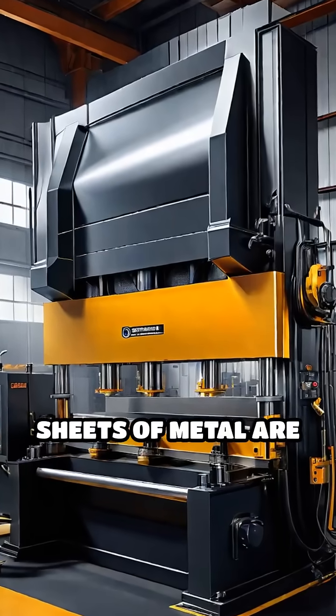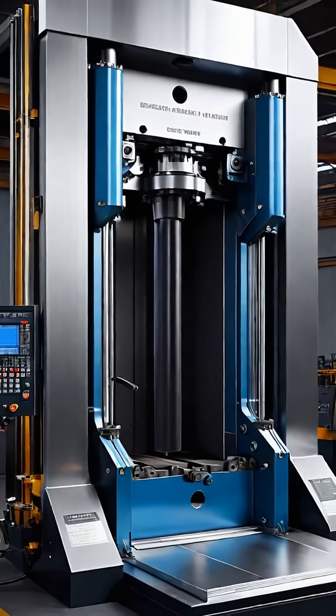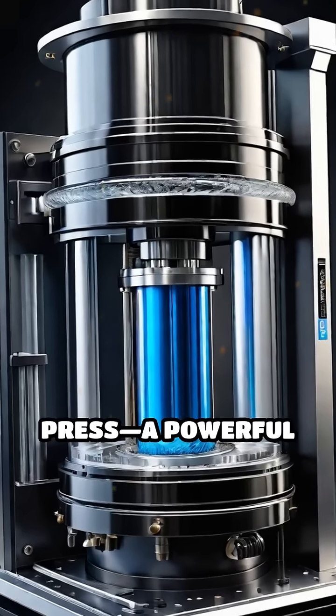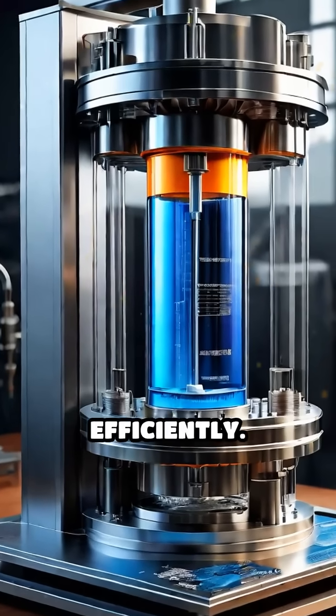Ever wondered how massive sheets of metal are bent, molded, or crushed with incredible precision and power? Let's explore the hydraulic press, a powerful machine that uses fluid pressure to shape or compress materials efficiently.